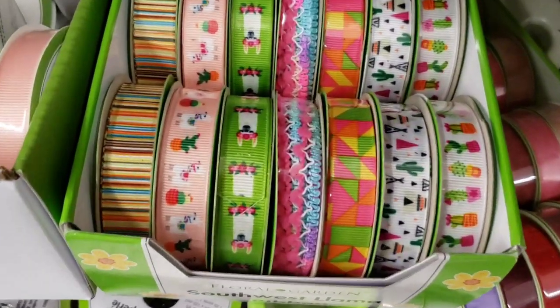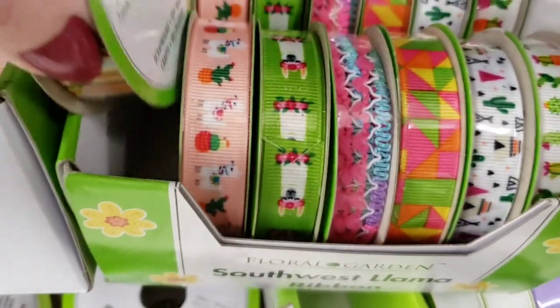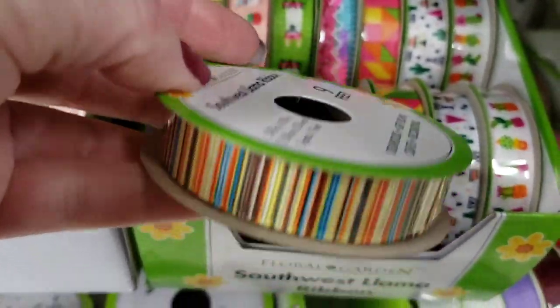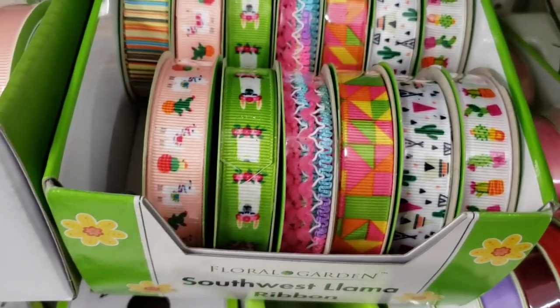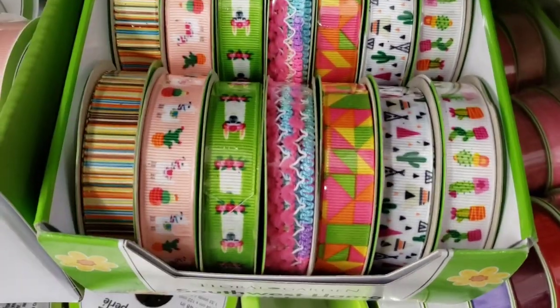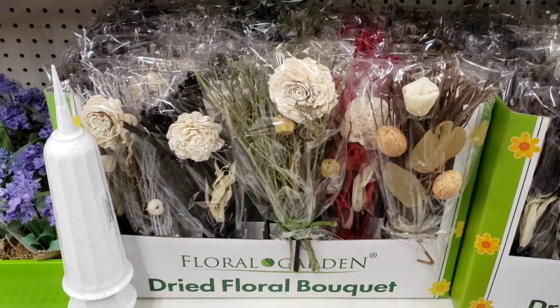They have this back in stock — I know they had it last year. This one right here was my favorite one; I think those colors are really cool. Nine feet again. The cactus ones are cute too. Great deal for a buck.